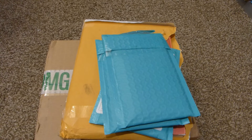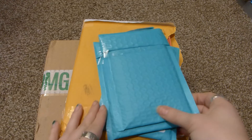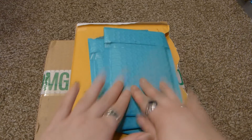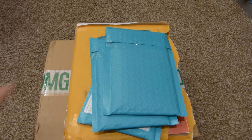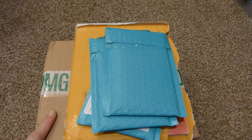Hi everyone, welcome to another April unboxing clip. As you can see I have about four packages. Three of them are from the same seller, and then one is a different thing, and then one is from Sub-K. We're going to go through the big one first because I ordered some things on Mercari.